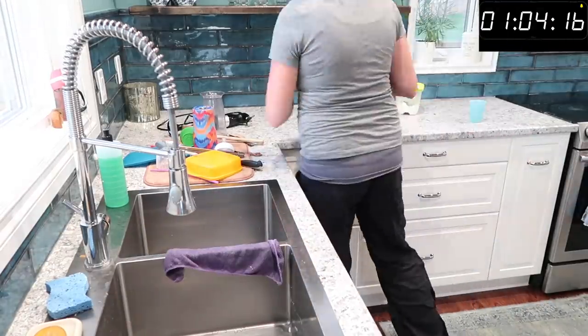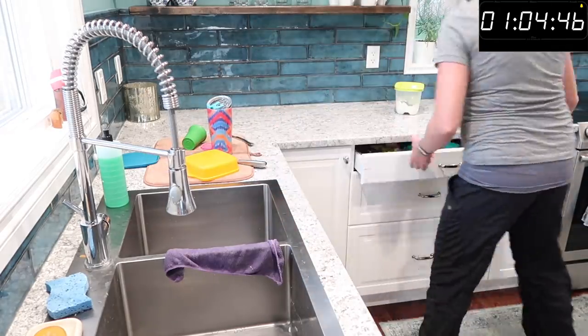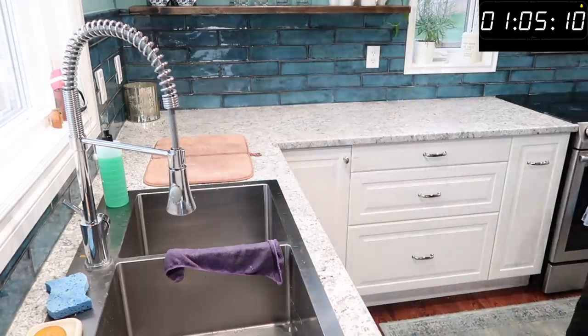The last thing I do at the end of the night is put away all the clean dishes and shine up my sink. This way my kitchen is ready to go for tomorrow — it's nice and clean and I know I'm done for the day.